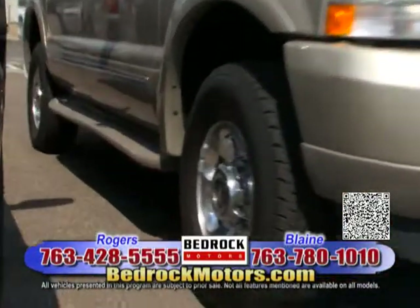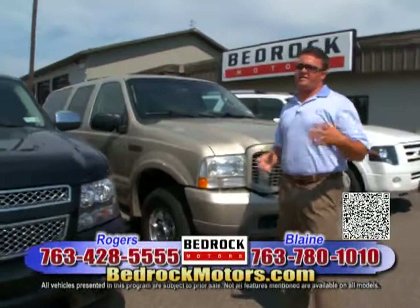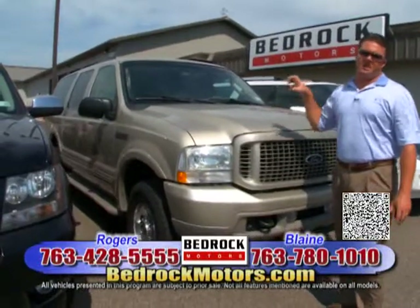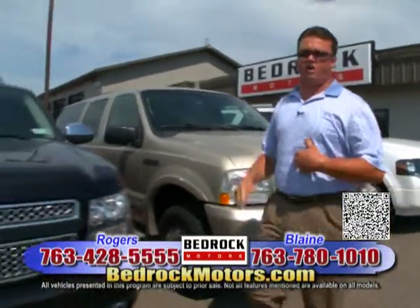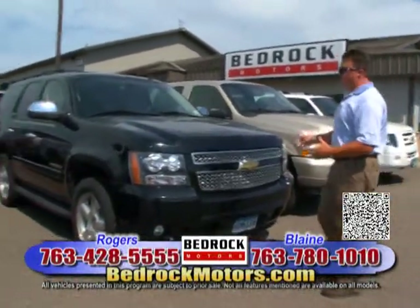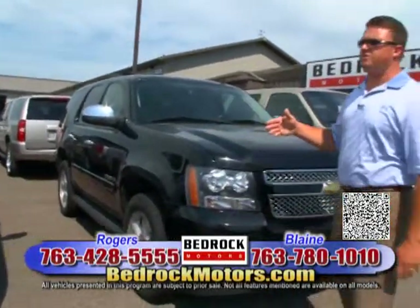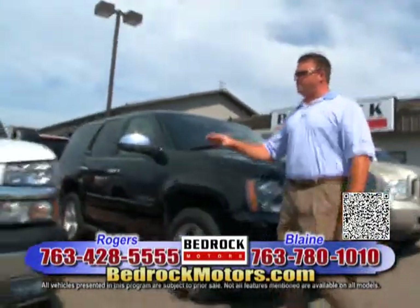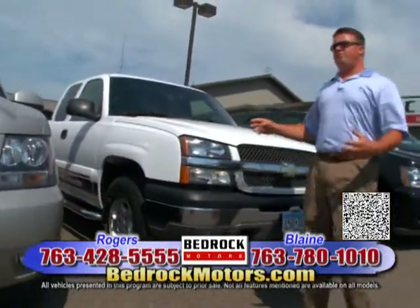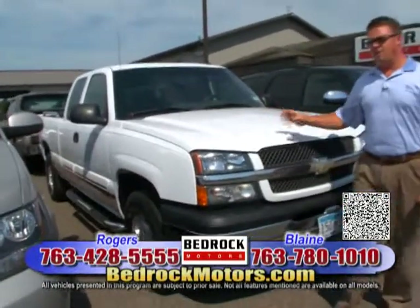This is a Ford Excursion Limited with a V10 engine, which has been a great engine. We've got four or five of these right now, and I don't know that there's anybody in town who can say the same. When you go to bedrockmotors.com, if you're looking for heavy-duty Excursions, F-Series, Duramax — anything you want, we're going to try to have it. We also have Chevrolet Tahoes — four or five more coming in. They're still in the reconditioning process, but check the website. We've got a ton of trucks in inventory, probably 50 more arriving in the next two to three weeks.